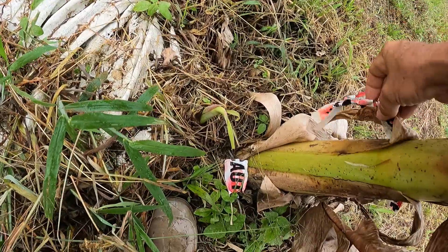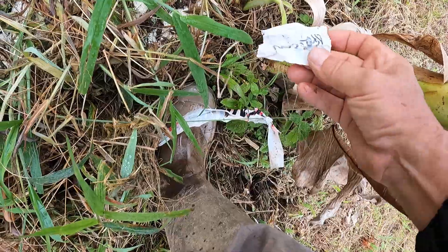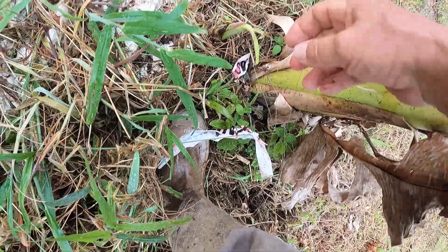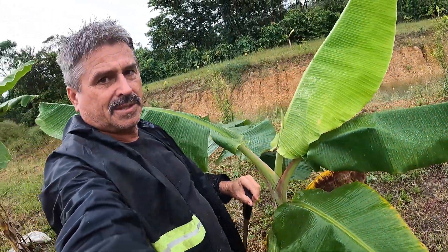I forget what this one is... African — yeah, this is the first African, so it's still quite small, just for size comparison.